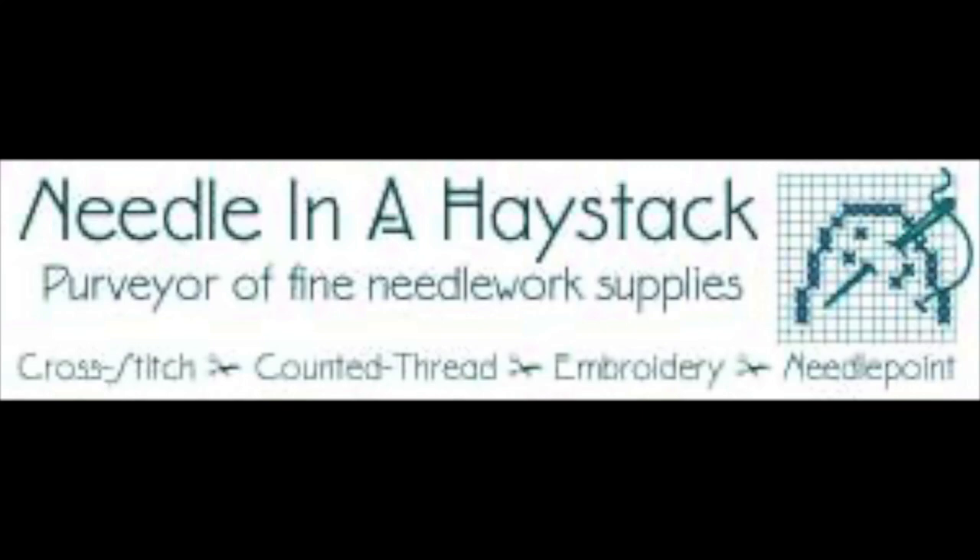Now we'll listen to our conversation this week with Eileen Bennett of the Sampler House. Welcome back. I'm Gary Parr and you're listening to Fiber Talk, the twice weekly podcast for needlework artists. Our artist this week: Eileen Bennett from the Sampler House.